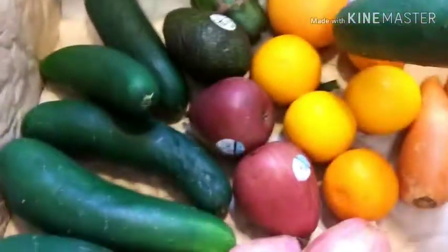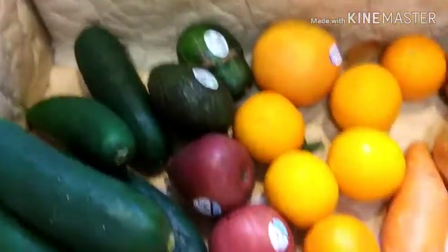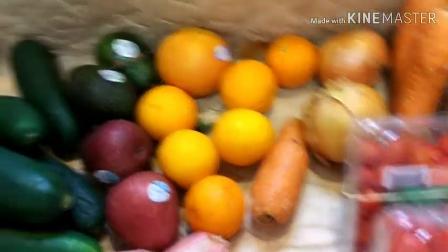And then I got cucumbers because the kids and I — Donnie — love cucumbers, so I'll get those cut up real quick today and get those ready.